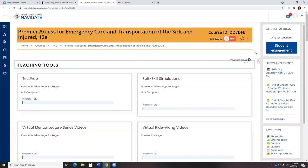Over here on the right is our course metrics and student engagement feature, which tracks how much cumulative time students are spending in the program, as well as providing a breakdown for each individual student showing how much time they're spending each day. Upcoming events correlates to the calendar, where students can stay on track of their course load and know what's expected for each upcoming day.